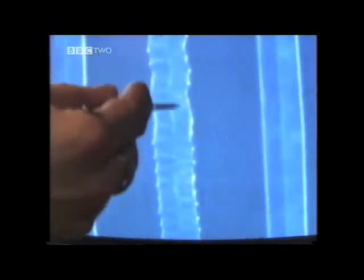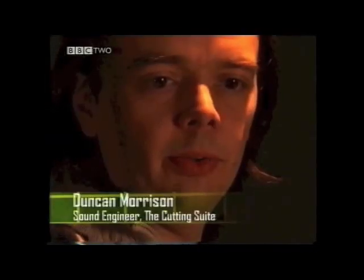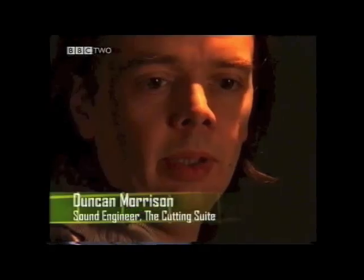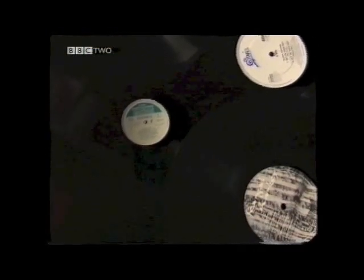We've got the high frequency, which can be seen as this very sharp line either side, and we've got the left and the right-hand side of the groove, which is left and right. We have the stereo music, and then as the disc turns around, the very low wobble is the bass, which causes the needle to vibrate at a much lower frequency.